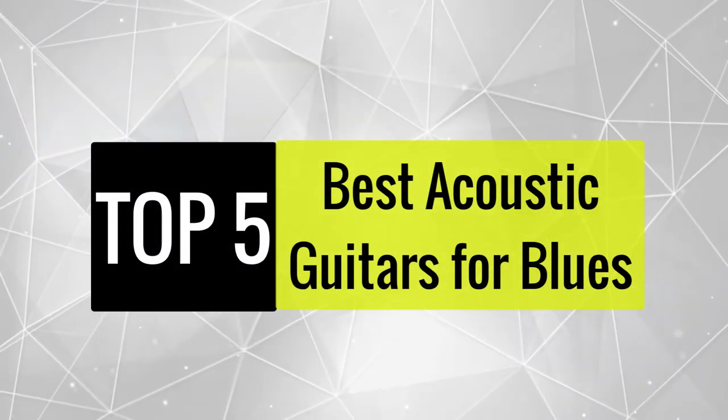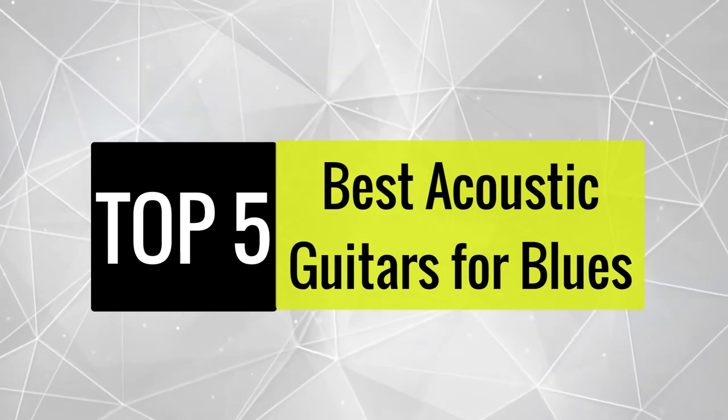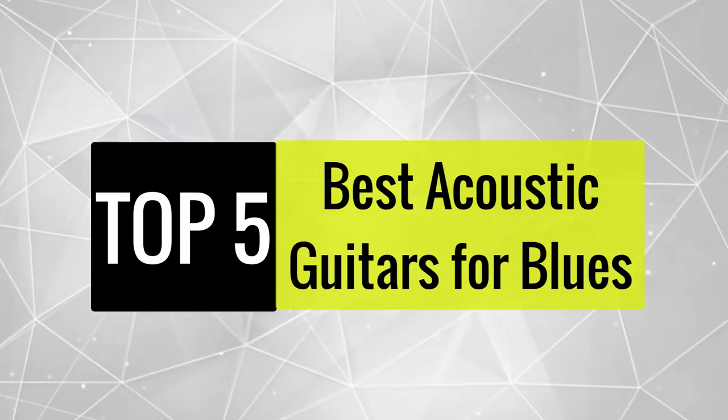Today, we review the best acoustic guitars for blues that you can choose the right one for your purpose. After spending two weeks of research and consumer survey, we compiled this list.